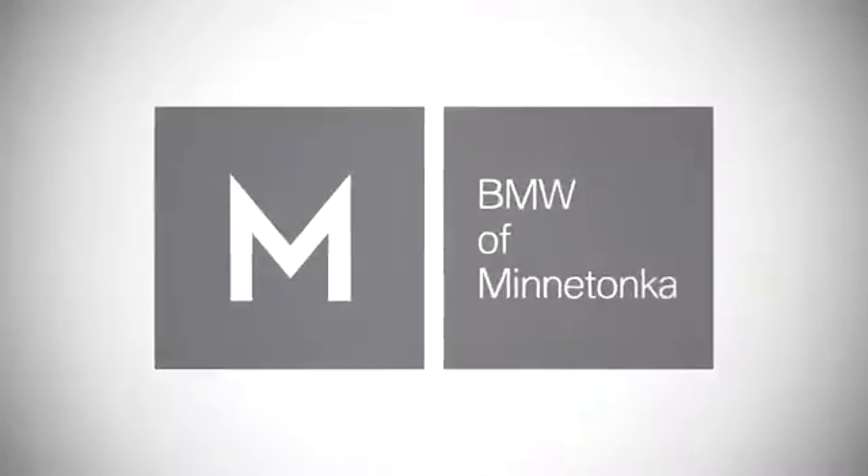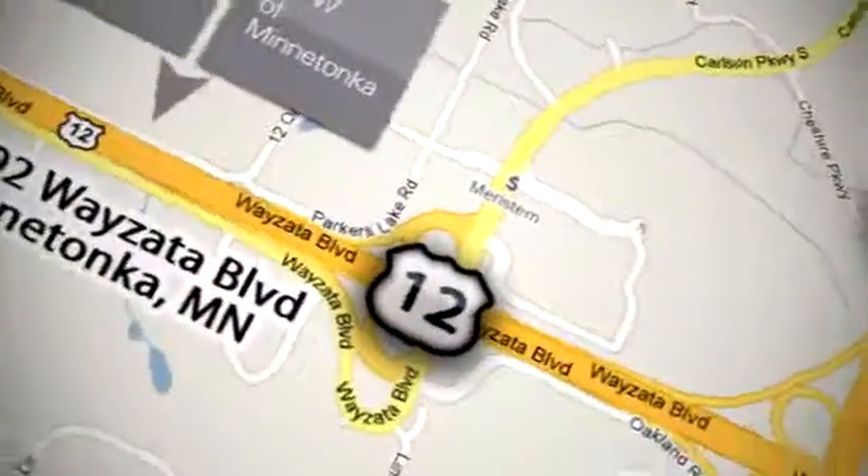the Twin Cities' only locally owned and operated BMW dealership. We're conveniently located at 15802 Wyzetta Boulevard in Minnetonka, Minnesota.